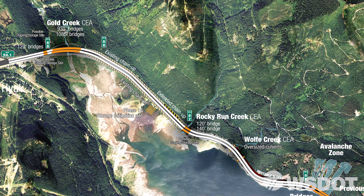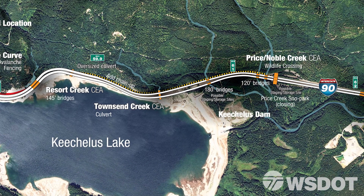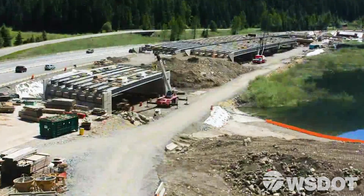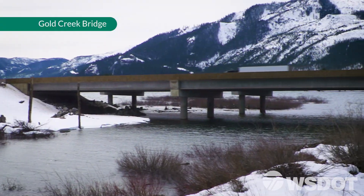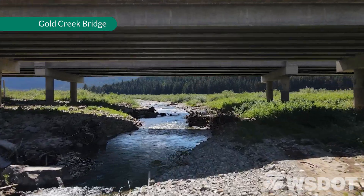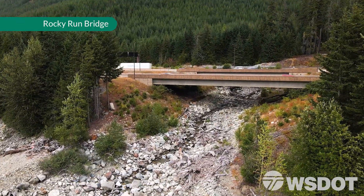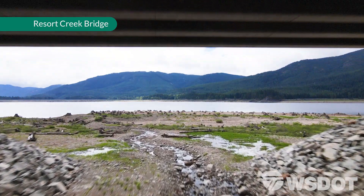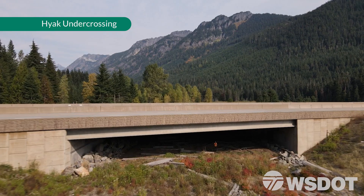The I-90 Snoqualmie Pass East project is a 15-mile corridor project. Right now we're about halfway — about seven and a half miles. We started phase one near Hyak, around Lake Kachess. We created a wider structure at Gold Creek that allows Lake Kachess to back up underneath the bridge and connect with wetlands that were cut off by the roadway. We have multiple under-crossing structures that allow wildlife to cross underneath the roadway to get to Lake Kachess or to the other side of the highway without being hit.